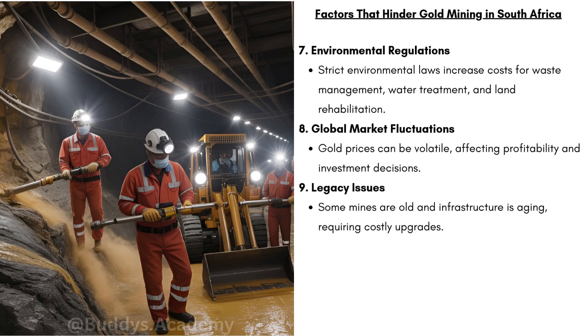We have environmental regulations — strict environmental laws increase costs for waste management, water treatment, and land rehabilitation. We have global market fluctuations — gold prices can be volatile, affecting profitability and investment decisions. When gold prices drop, mines earn a lot less money. And lastly, legacy issues — some mines are old and infrastructure is aging, requiring costly upgrades.